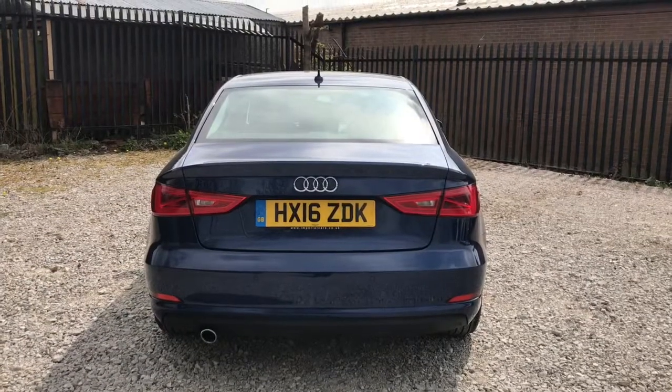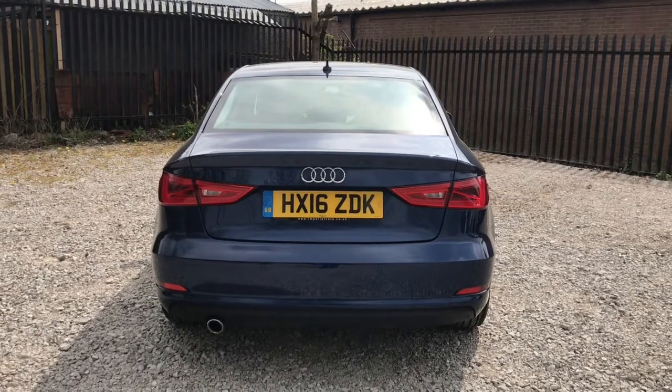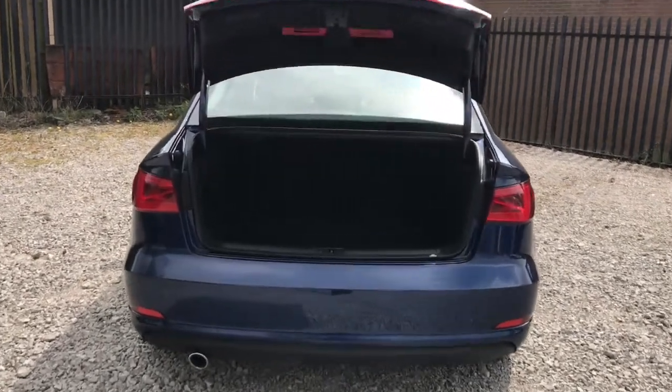Looking to the rear of the vehicle, it does have rear parking sensors. If you click the button on the key for the boot, it does automatically open like so. Looking in, it's very spacious.